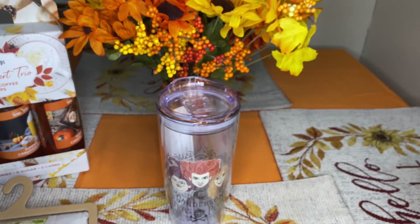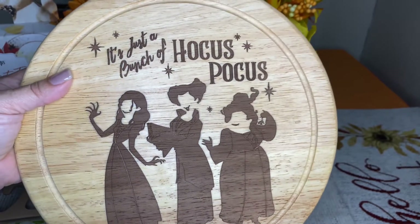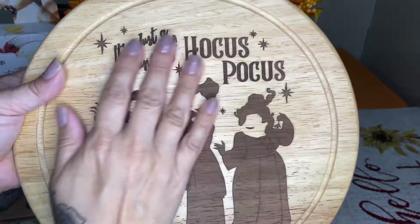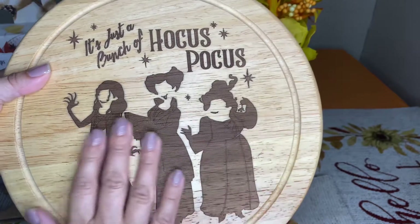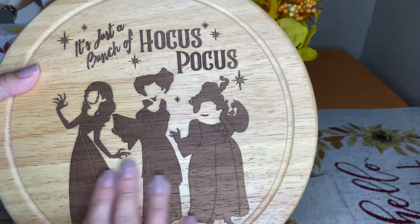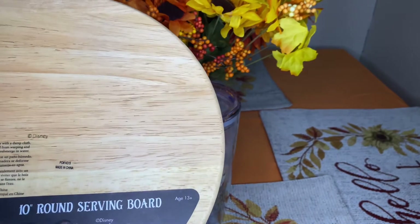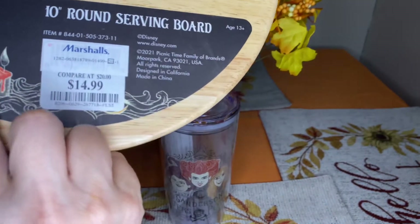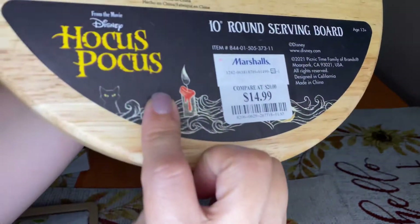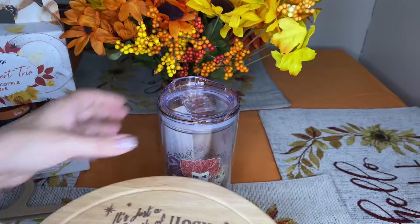Then I picked up this beautiful serving board — just a bunch of Hocus Pocus, I love it! It's a 10-inch round serving board and it was $14.99. It's from the Disney Hocus Pocus collection. And I also had a mug...